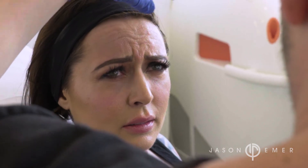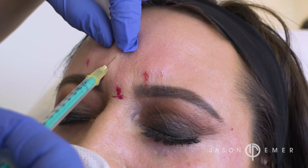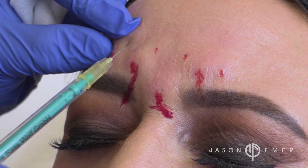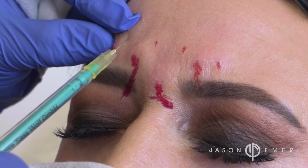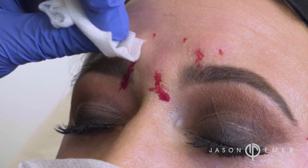We're injecting in a special fashion called a chemical brow lift, where when you inject the central portion and also the lateral portion of the eyebrow — which is the edge of the eyebrow — it causes a subtle lifting in a nice arch, or gull wing like a seagull wing, to give a beautiful arched brow.